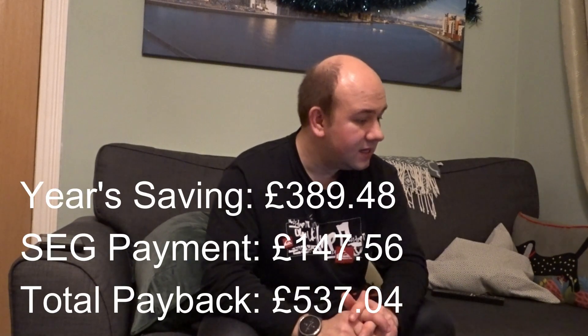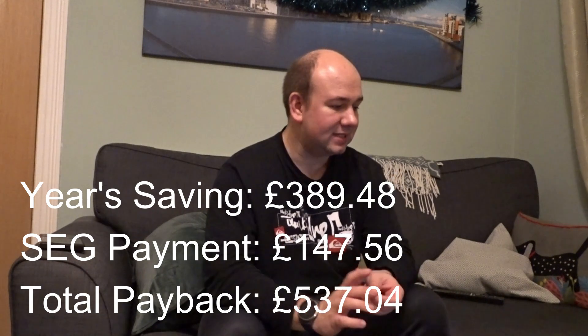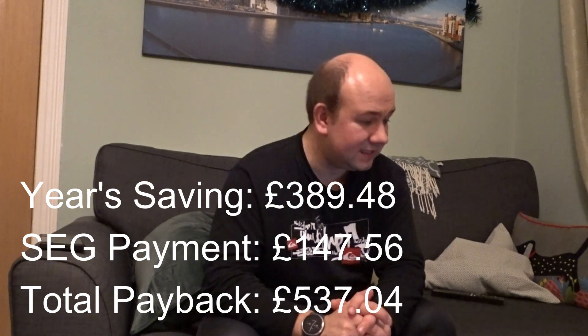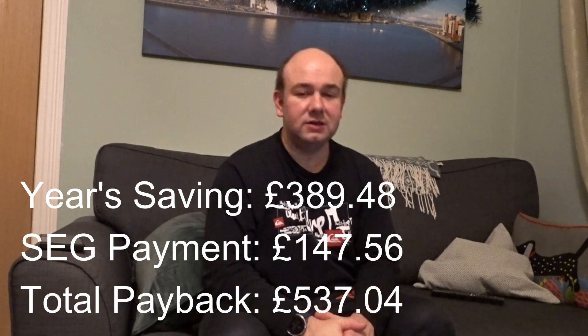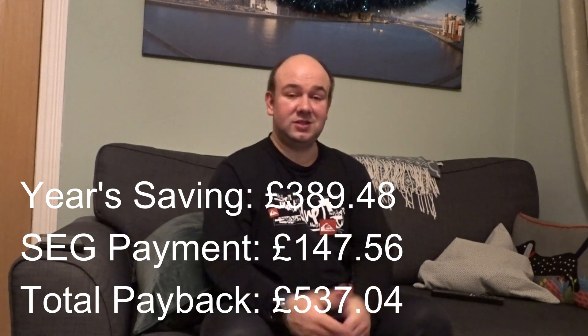The total money saved by having solar panels and not importing from British Gas has been £389.48. The money earned from SEG payments at 5p per kilowatt hour has amounted to £147.56. Adding those together gives a total payback on our solar panels of £537.04. If we extrapolate that annually, it would take over 16 years to pay back the investment. However, with SEG payments increasing to around 15p, next year we should be making about £450 in SEG alone.